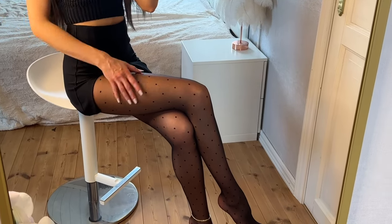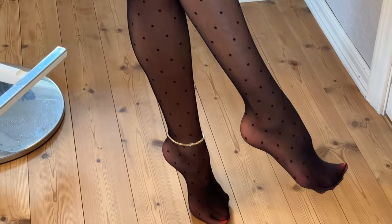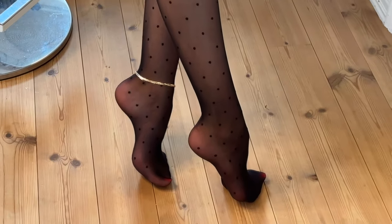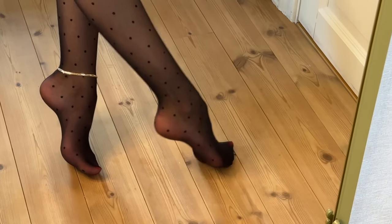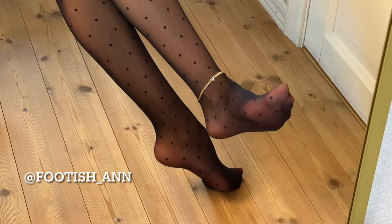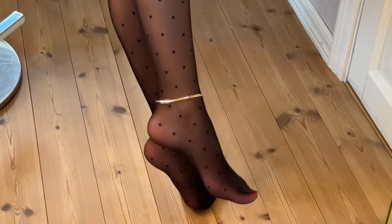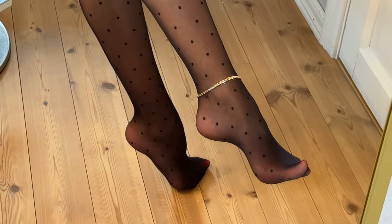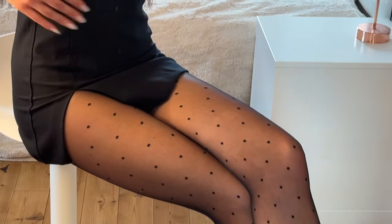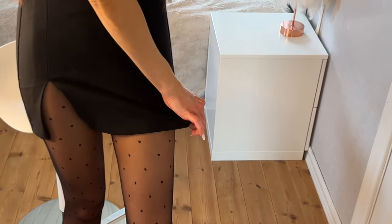I am back today with a very beautiful office look. I am wearing new pantyhose from Calzedonia — I do not know how you pronounce it — but it is my first pair from that brand. I know it's quite popular and I can see why; it is very comfortable and very soft. It just feels like good quality, and I paired it together with this high-waisted skirt.